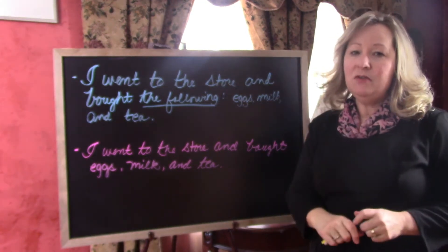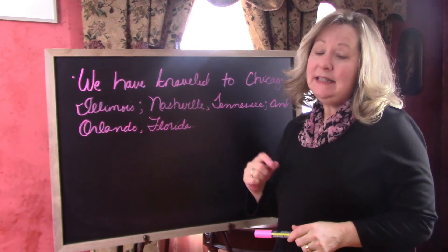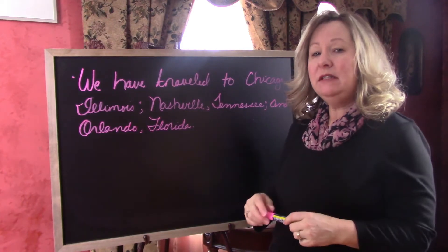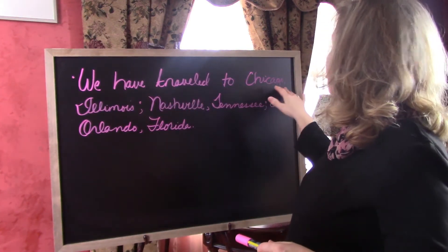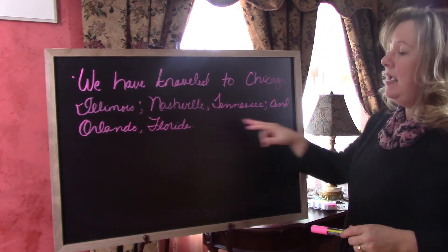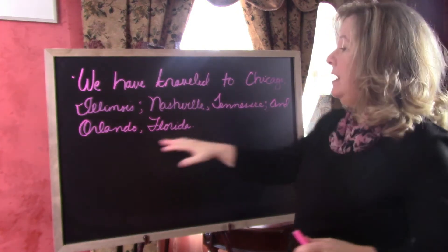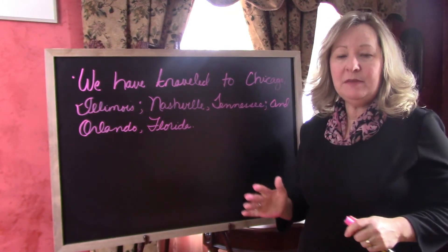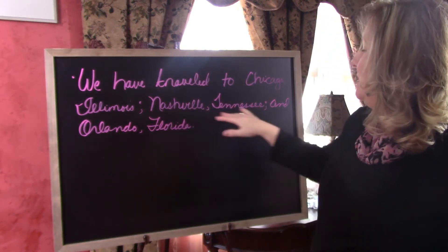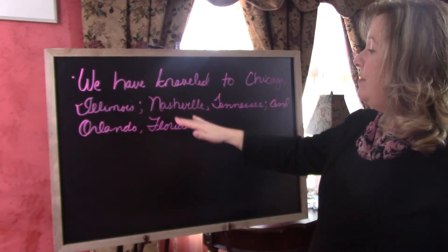We've seen three different uses for the colon. Now let's take a look at the semicolon. One way to use a semicolon is to separate items in a list when there are commas included throughout that list as well. For example: We have traveled to Chicago, Illinois; Nashville, Tennessee; and Orlando, Florida. Had we just said we've traveled to Chicago, Nashville, and Orlando, we wouldn't have needed semicolons. But because we've also given the state, we need to separate that list with semicolons.